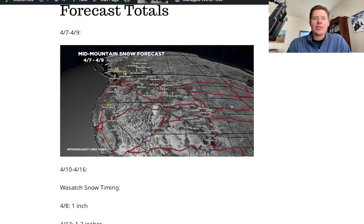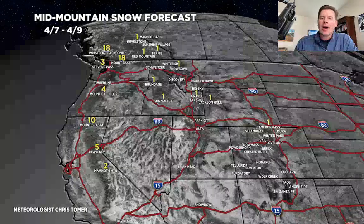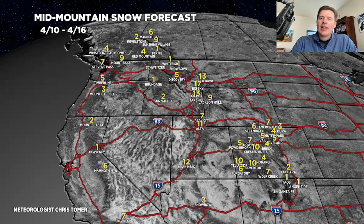Here's Period 1, 4/7 to 4/9 — the best snow is Whistler down to Baker and Shasta. Everything is really centered in the Pacific Northwest; pretty light elsewhere. Period 2, 4/10 to 4/16, you can see the numbers go up significantly for Bridger Bowl, Big Sky, Grand Targhee, the Tetons in general, the Wasatch, and also Colorado with a 4/10 storm on the way.